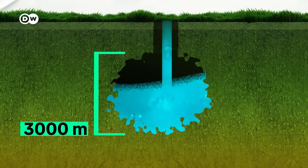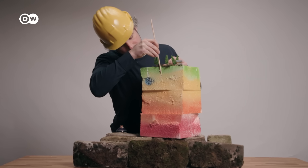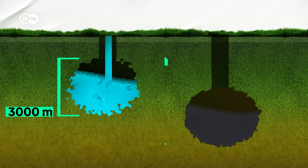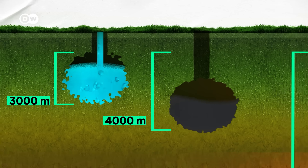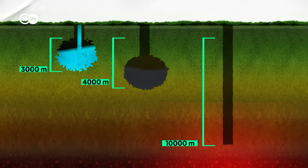The water is pumped up for district heating or power stations. For reference, oil and gas wells often run deeper, up to four thousand meters. Geothermal 2.0 can go way deeper than that and doesn't need a hot water reservoir. If you want this heat to be available everywhere in the world, you go beyond four thousand meters.